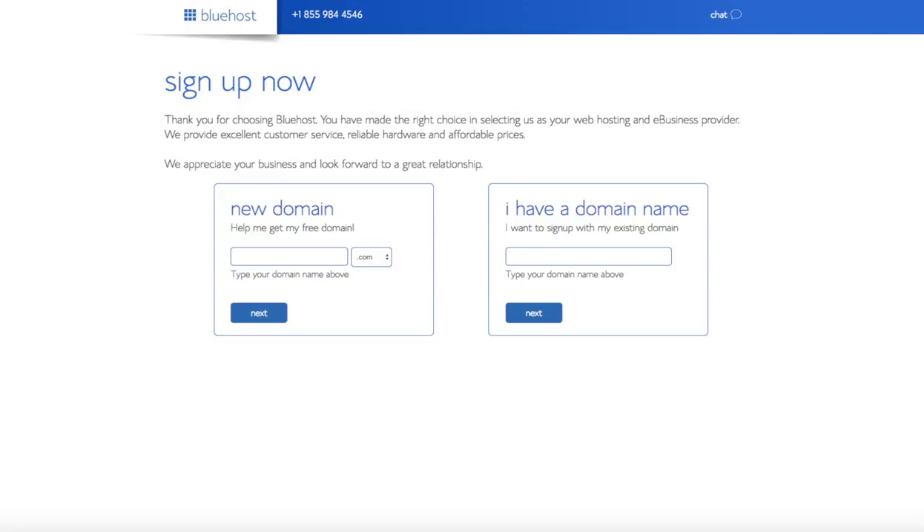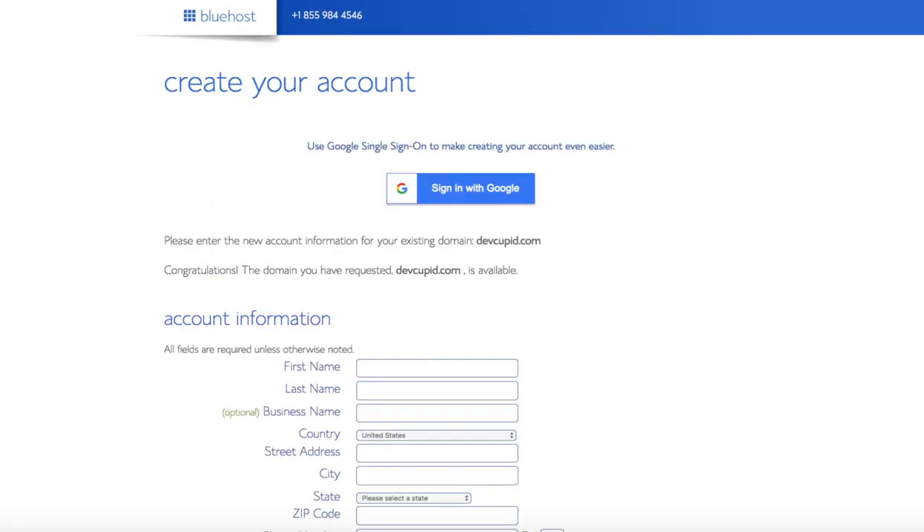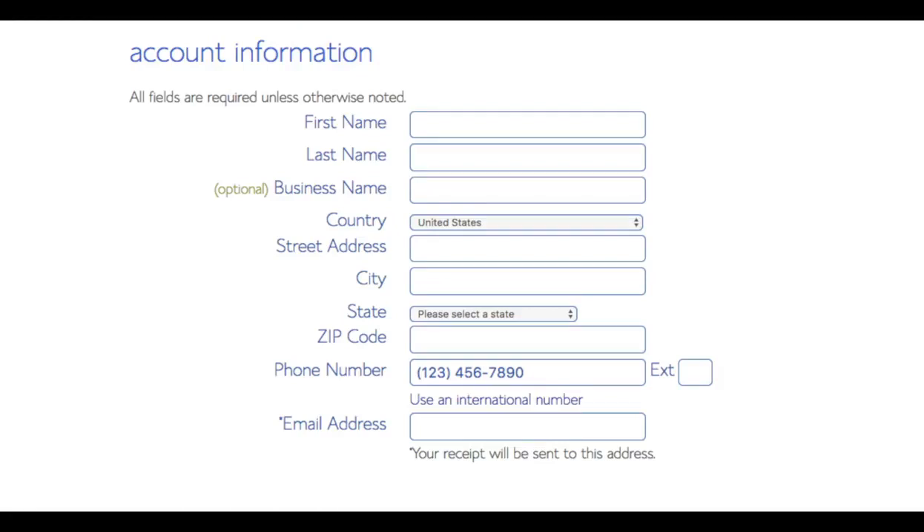I'm going to type in a domain here and click the next button. You are now brought to a "Create Your Account" page. This is where you will input your information: your first name, last name, business name (optional), and your country and address information. Go ahead and put in a good phone number, and lastly the best email for you, as you'll get emailed a receipt of payment and a copy of your login credentials.